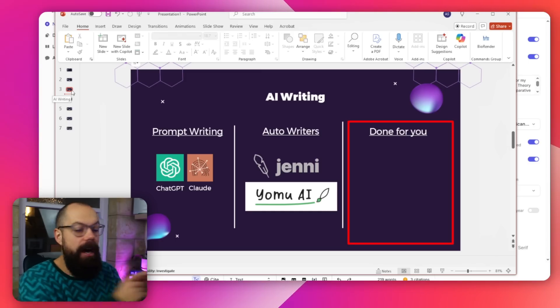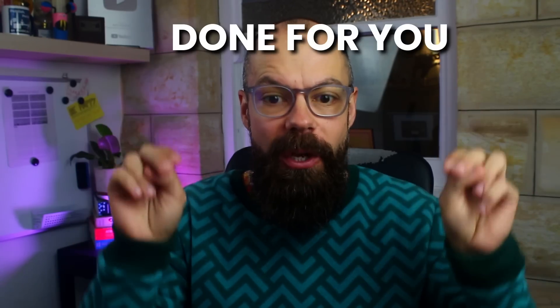The class of tools I talk about in these presentations at universities are what I call done-for-you tools. That essentially means you put in a prompt, you go away, enjoy your life, come back 20 minutes later, and you have a full literature review, a paper draft, anything that you want.